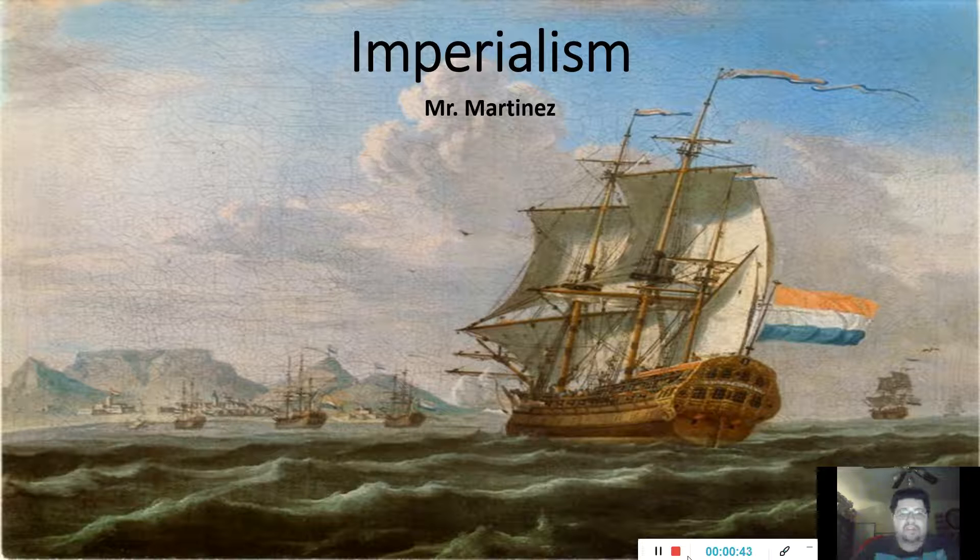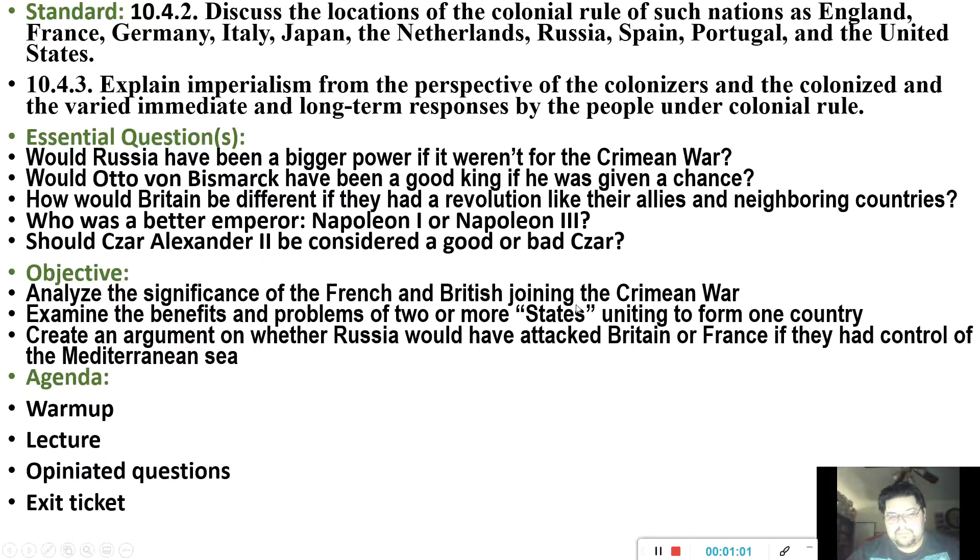Our aim is to understand the buildup to World War I. It's not just one thing that leads to it — it's several things, bad blood, and events that bring us to that point. That's why I'm trying to show you guys how things got to this point. Today's objectives: we're going to analyze the significance of the French and British joining the Crimean War, examine the benefits and problems of states unifying to form one country, and create an argument on whether Russia would have attacked Britain or France if they had controlled the Mediterranean Sea.